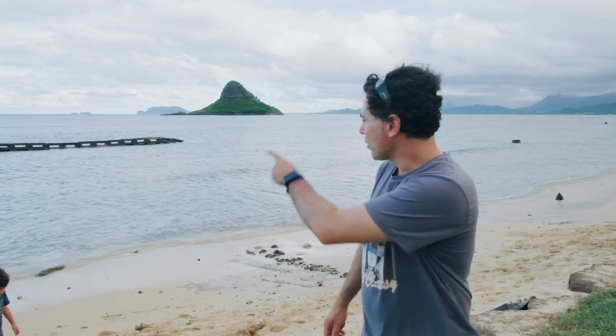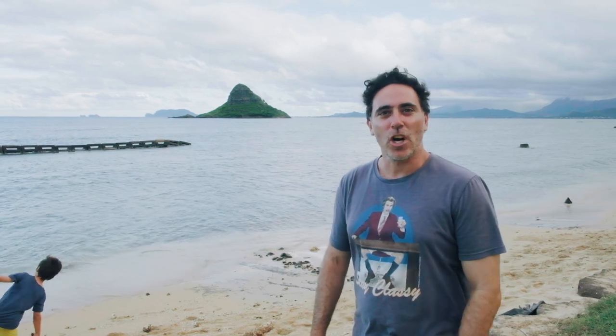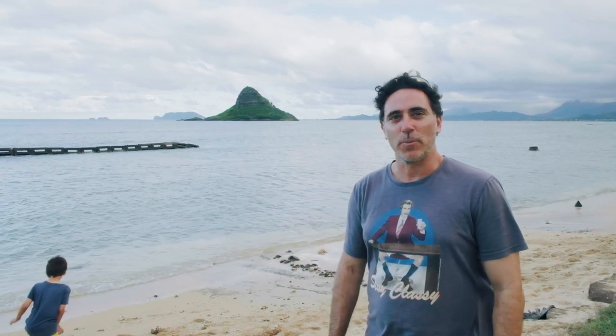Guys, while we're here on the windward side as I mentioned before, just out there you can actually see Chinaman's Hat Island. So it's pretty cool.